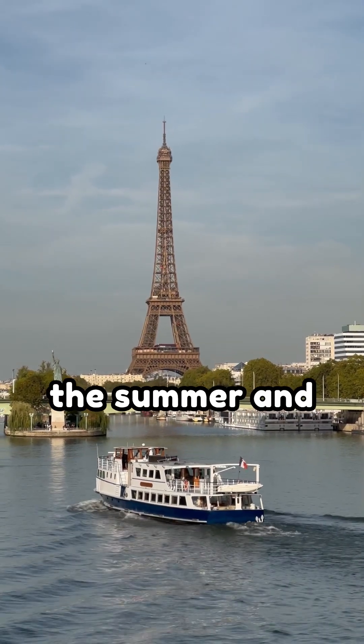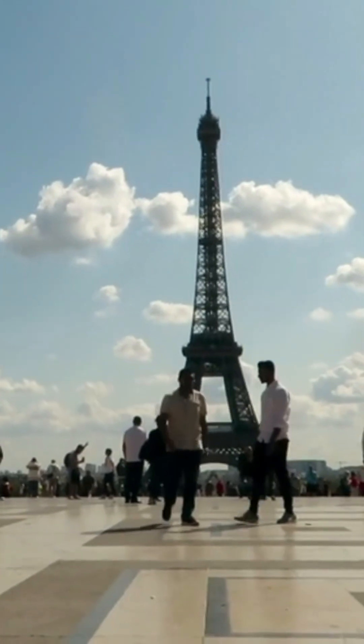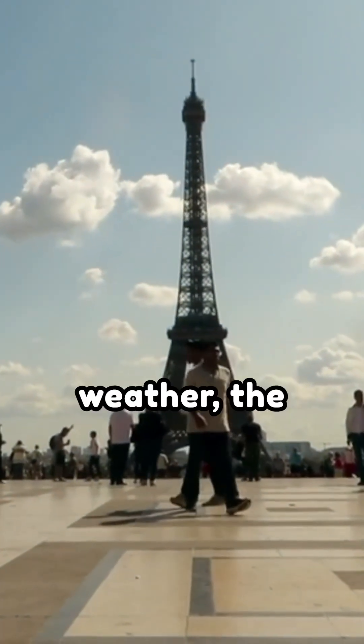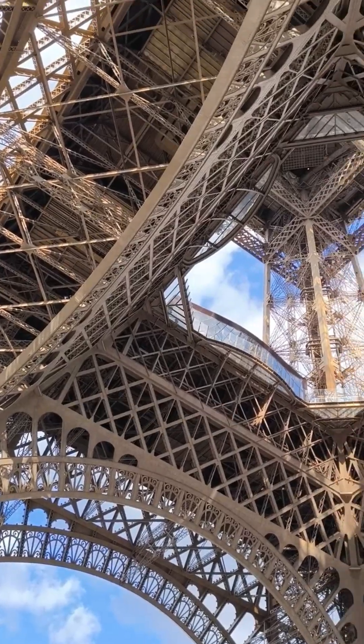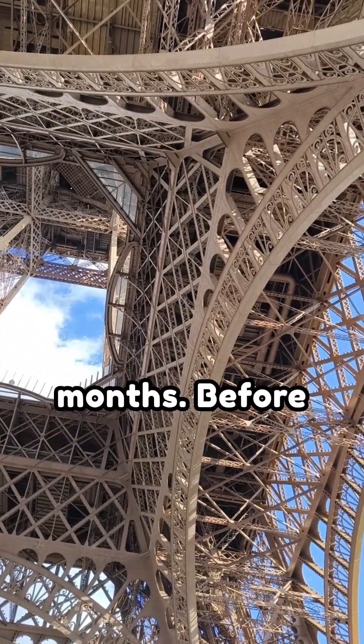Did you know the Eiffel Tower grows in the summer and shrinks in winter? The Eiffel Tower isn't just a tourist attraction, it's also a thermometer. In hot weather, the iron structure expands, growing taller by up to 6 inches, 15 centimeters, during summer months.